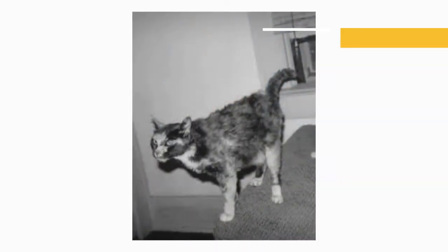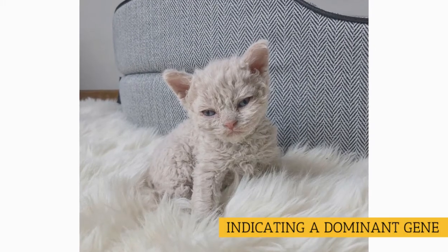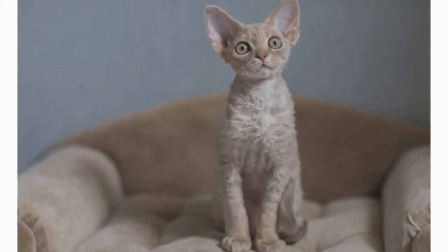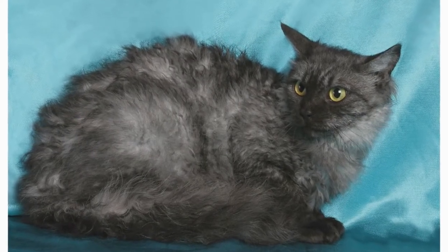Newman named her Miss de Pesto, and out of curiosity bred her. Of the six kittens Miss de Pesto produced, three had curly coats, indicating that the gene for the characteristic was dominant. That was not the case with the Cornish or Devon Rexes, which owe their wavy coats to a recessive gene. She also carried genes for long hair and a distinct pointed coat, and both traits made an appearance in her descendants.